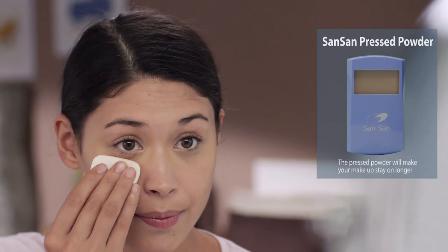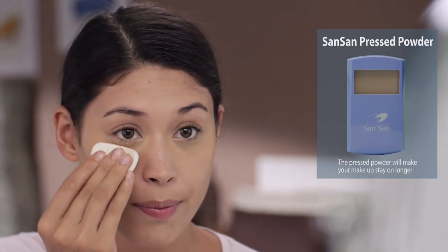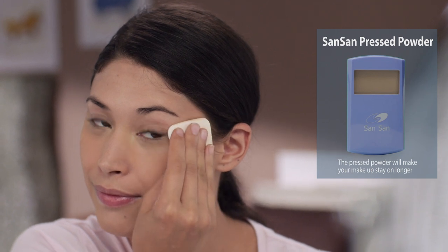Tapos, set the foundation and concealer with Sansan Pressed Powder para mas mag-stay ng matagal ang makeup niya.